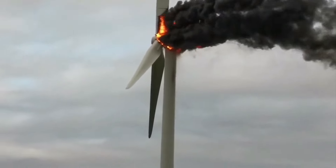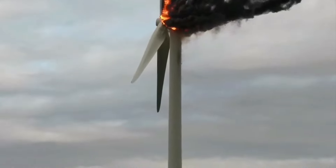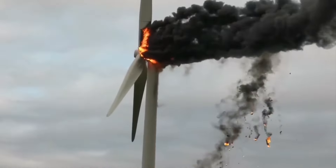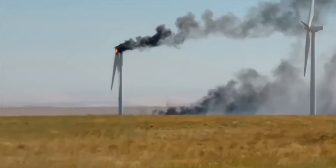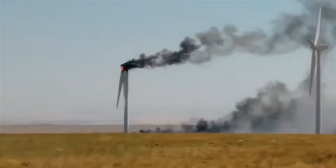Welcome to this video where we will be discussing the reasons behind wind turbine fires. Wind turbines have become a popular source of renewable energy, providing clean electricity to thousands of households. However, they are not immune to the risk of fire. So, why do wind turbines catch fire? Let's take a look.